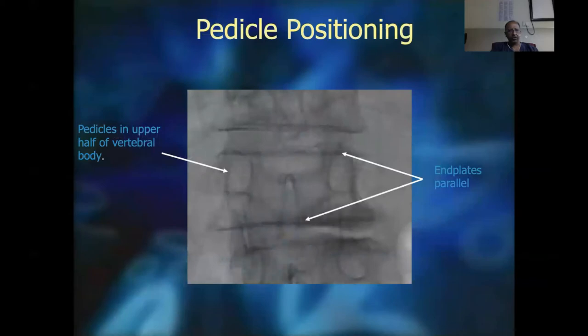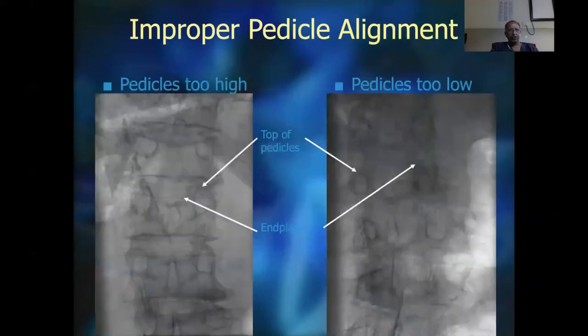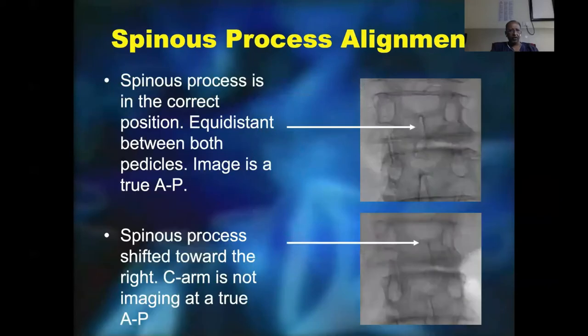On the C-arm, the pedicle should be well oriented in the upper half of the vertebral body image, and the end plates should be seen as a single line and parallel. Compare this to an incorrect picture which shows the pedicles oriented differently and a biconcave appearance on the end plates, indicating inadequate positioning. The spinous process should be seen in the middle and equidistant between the pedicles to give us a true AP picture. A spinous process shifted towards one side indicates the imaging is not a true AP, and therefore you have to rotate the C-arm to get an appropriate position.